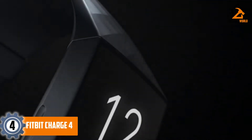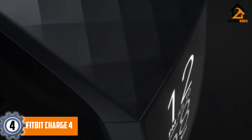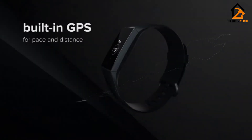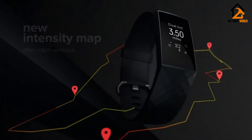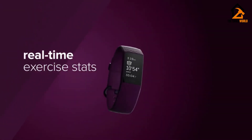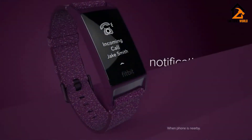Moving on at number 4, we have the Fitbit Charge 4. The Fitbit Charge 4 might look almost identical to the Charge 3, but there's one very important difference. The newer device includes onboard GPS, so you can track your runs and leave your phone at home. There's also Fitbit Pay for contactless payments, and if you do decide to take your phone along, you can control your Spotify playlist from your wrist.